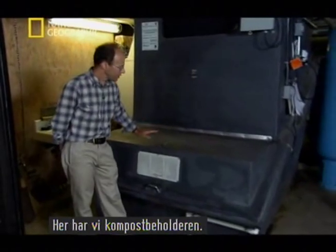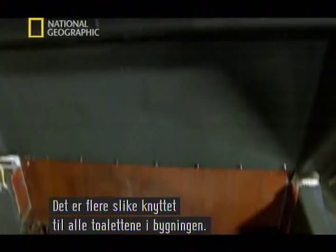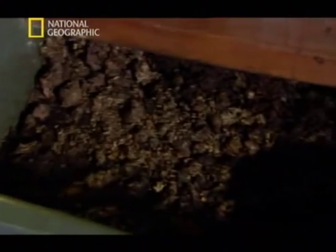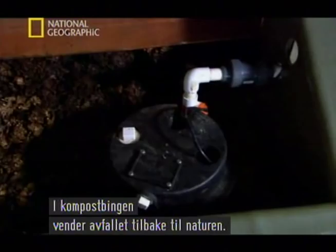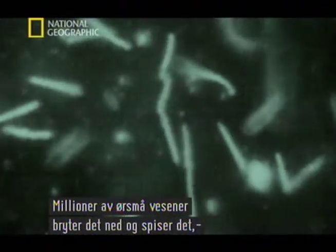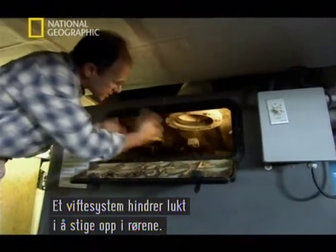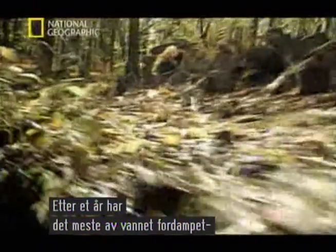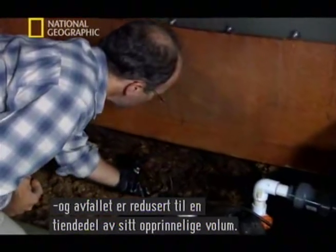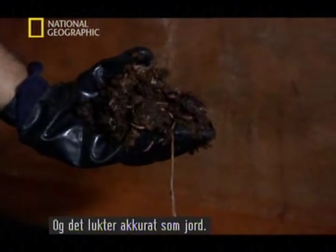That actually helps create the proper texture inside the composting system so that the breakdown of waste can be accomplished. We have here the composting container. There are several of these in the structure that serve all of the toilets inside the building. In the composting bin, body waste returns to nature. Millions of tiny creatures break it down and eat it up, just as they would on the forest floor. A system of fans keeps the odor of the process from creeping up the waste pipes. After a year, most of the water has completely evaporated, reducing the waste to just one-tenth of its original volume. And it smells just like soil.